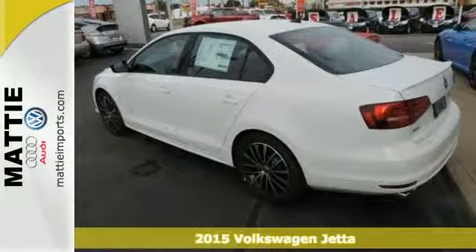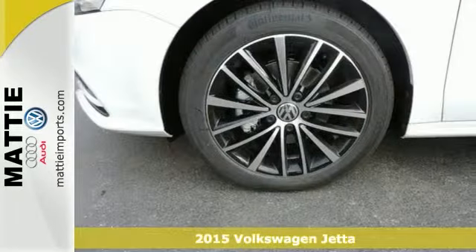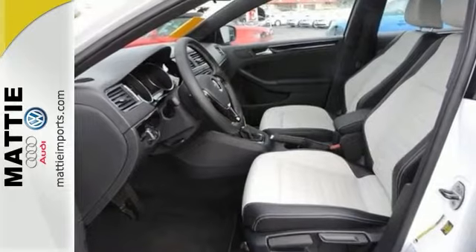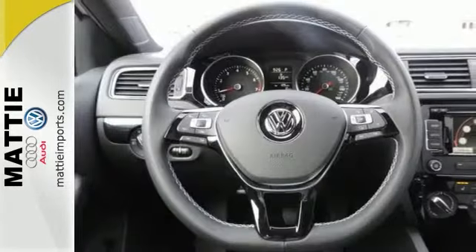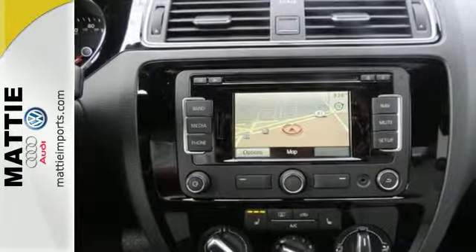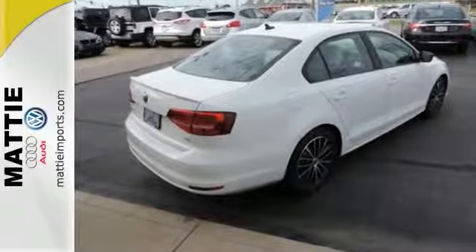Here's a 2015 Volkswagen Jetta Sport. This vehicle has a lot to offer, including power windows, locks and mirrors, keyless entry, and the multi-function steering wheel. It also features heated seats, a navigation system, and a push button starter. And with the turbocharged engine, this Volkswagen won't be here for long. Come in and take it for a test drive.